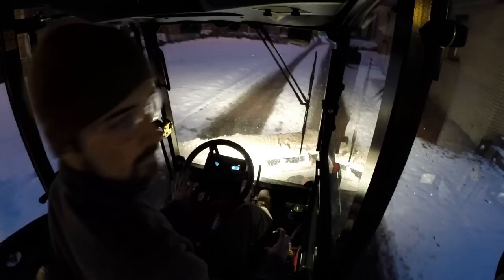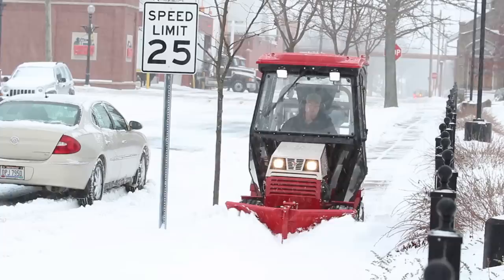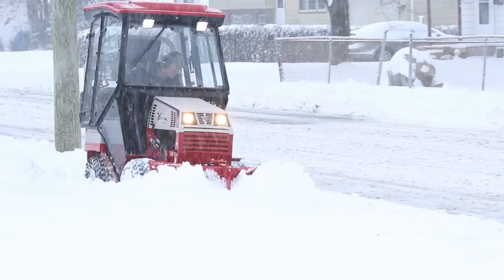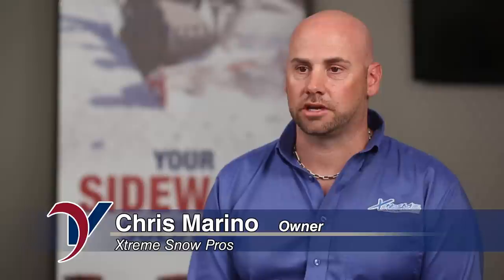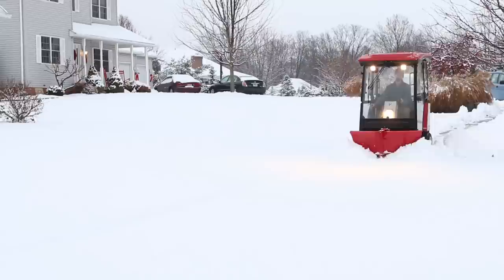Effortless controls make Ventrac comfortable and easy to operate for hours on end. They have heat, they have windshield wipers, they're controlling their own environment — it makes them more proficient and reliable for a greater period of time. When we're advertising our sidewalk positions, part of our ad is that picture of our Ventrac, because it's actually attracting someone to say, 'Oh, I don't want to be outside in the elements.'